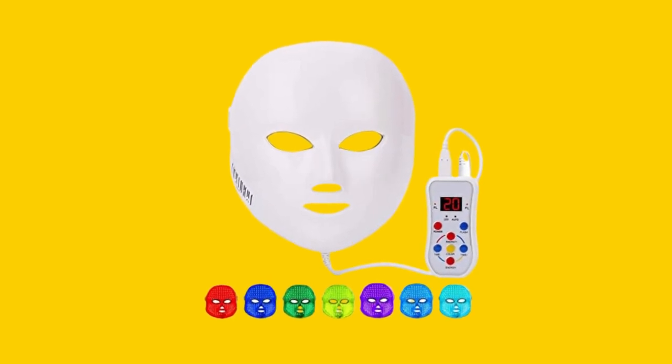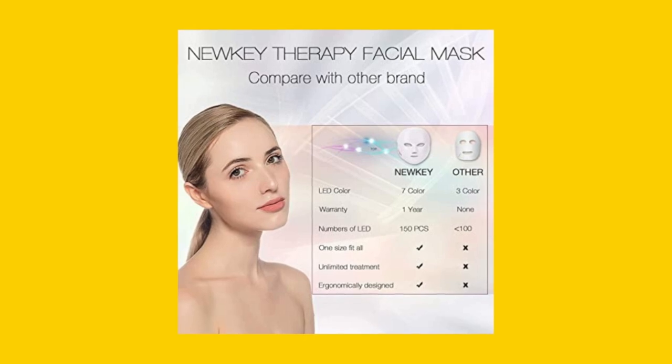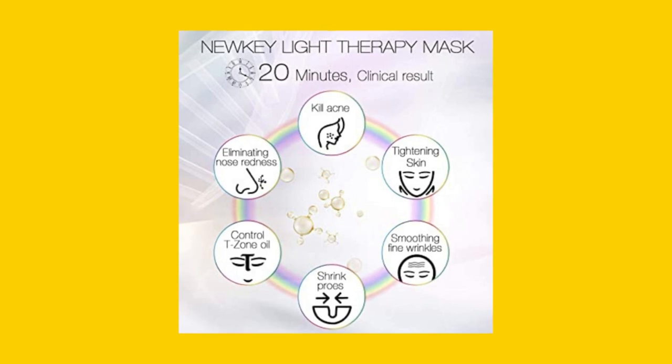Customers who have tried the NEWKYLED face mask are raving about its effectiveness. Many have reported a noticeable improvement in their skin's appearance, with reduced acne, dark spots, and wrinkles.